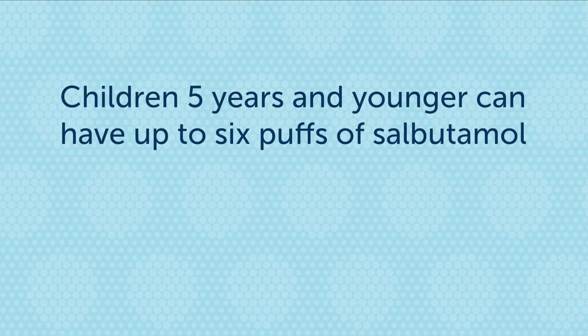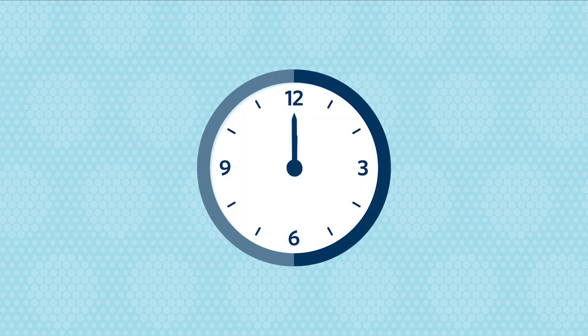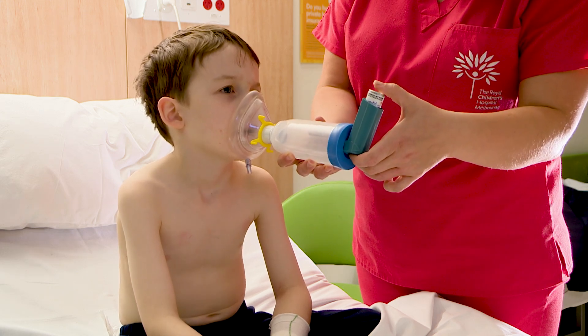Children 5 years and younger can have up to 6 puffs of salbutamol. Children 6 years and over can have up to 12 puffs of salbutamol. If your child needs their reliever more often than every 3 hours, give more reliever, follow your asthma plan, and see a doctor or go to hospital.